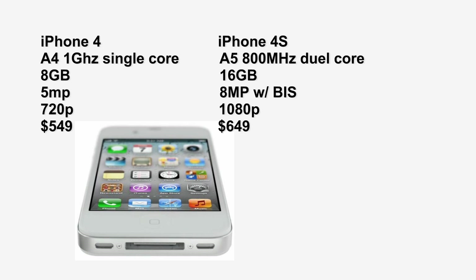The camcorder for the iPhone 4 is 720p versus the iPhone 4S which is 1080p. The iPhone 4S is also supposed to have slightly better battery life.